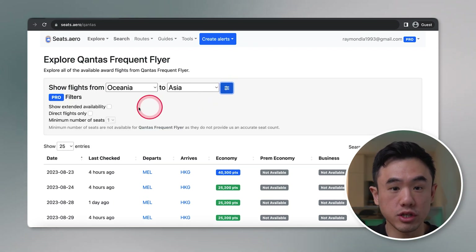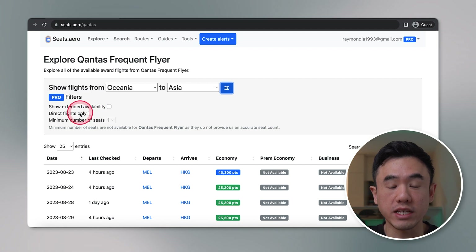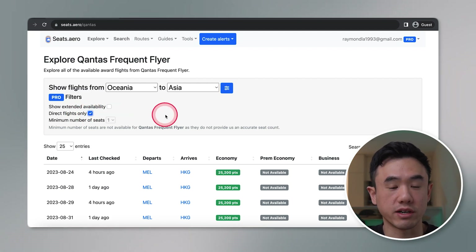However, with the paid version, there's also some additional filtering capability that you can overlay on top, such as only looking at direct flights. Now, the explore view will only show you award seats available for the next two months. If you want to look further than that, then you will need to use the search function.